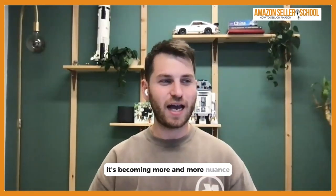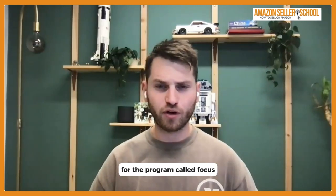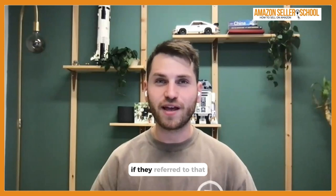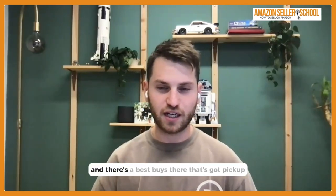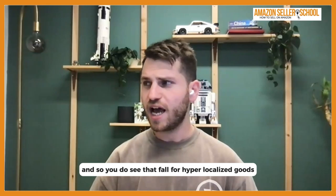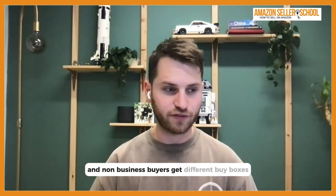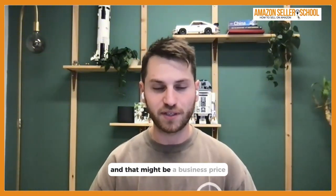It's becoming more and more nuanced with all the different buy boxes. Last year Amazon was doing a big push for a program called FOCUS — buy online, pick up in store — which they referred to as hyper-localized buy boxes. For example, if you're in New York City and there's a Best Buy nearby with pickup, you'll only see that buy box if you're inside Manhattan. Prime and non-prime users get different buy boxes, and business and non-business buyers get different buy boxes too. You might not even know you're competing against a business offer, but when the customer arrives they'll see the best offer, which could be a business price in the business buy box.